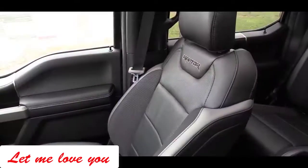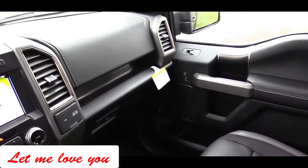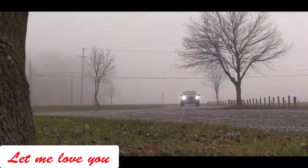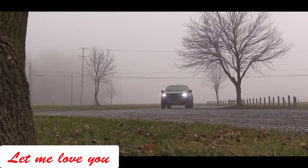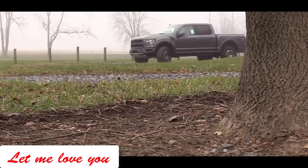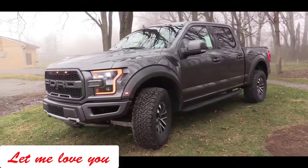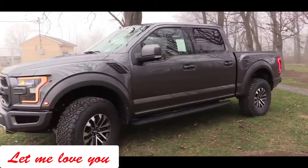Let's jump into all the new features for the 2019 Raptor, because there are quite a few of them. These include the new optional Recaro seats with Alcantara blue inserts, which come with carbon fiber trim throughout the interior for around $2,400. There are also two new blue exterior colors — Ford Performance Blue and Velocity Blue — plus Agate Black as the third new color, and a color-matched shark fin antenna up top.